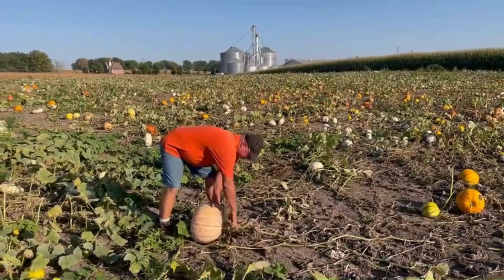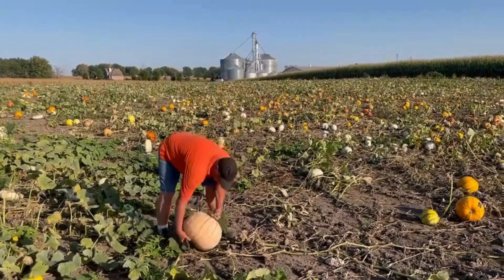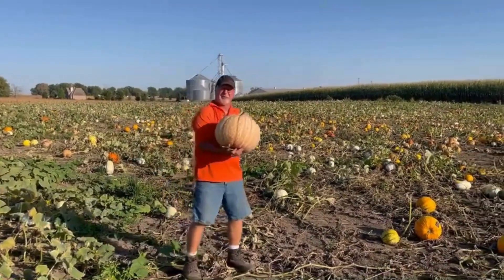We like to cut the vines, knock the dirt off, and there we have one of the many different varieties we grow out here at Ackerman Family Farms.